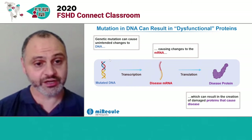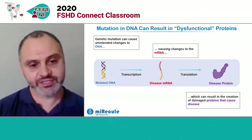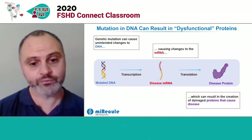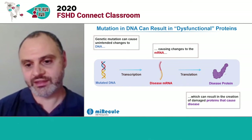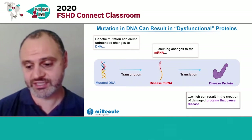When we inherit changes in DNA from our parents, or they can happen spontaneously, if that happens in a gene, that leads to transcription of a modified RNA, which we call a disease RNA, which then gets translated in turn to a diseased protein. That mutated or changed protein, which can no longer function like its normal protein function or may gain a new function, is what underlies diseases.